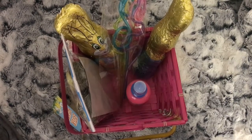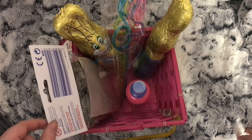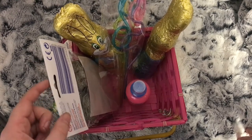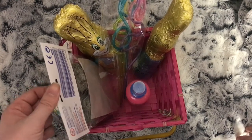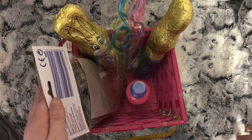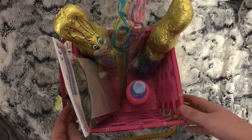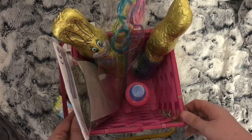Hi everybody, welcome back to my channel. Today I have a Poundland haul for you — first I've got some Easter bits and then the rest is just cleaning and random stuff. If you're new, hi, I'm Karen. I usually do planner related videos but I thought I'd try a Poundland haul.